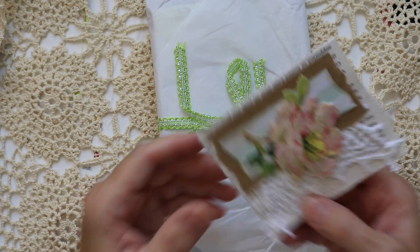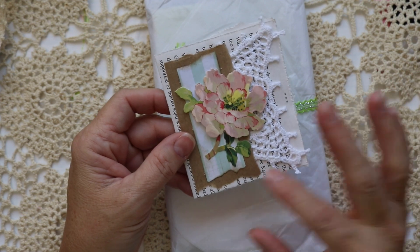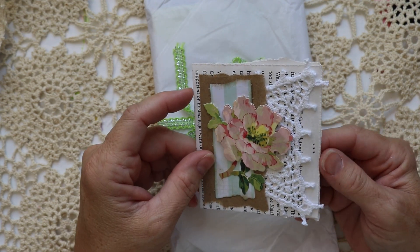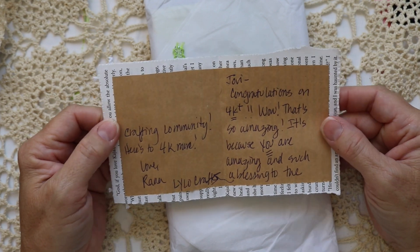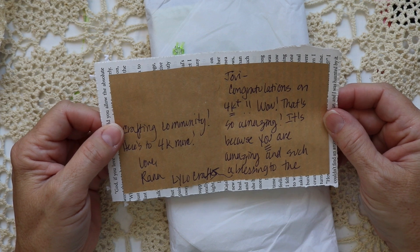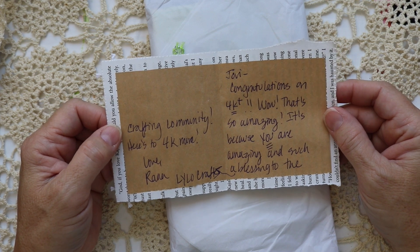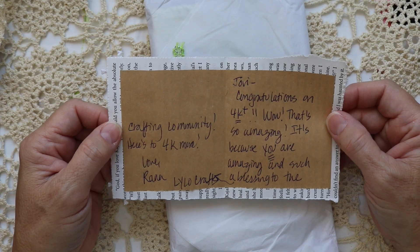Here's a beautiful handmade card. I love this — I love the layers. There's a doily, book pages, brown paper, scrapbook paper, and a very pretty flower. The card says: Jovi, congratulations on 4k. That's so amazing. It's because you are amazing and such a blessing to the crafty community. Here's to 4k more. Love, Raina, Lilo Crafts. Thank you, Raina. That's so kind of you to say, and I truly, truly appreciate that.